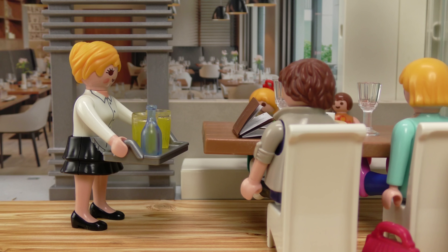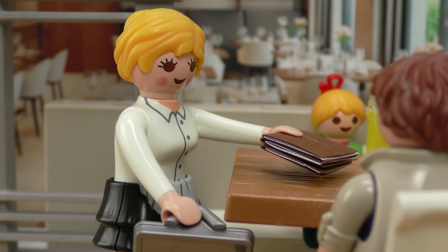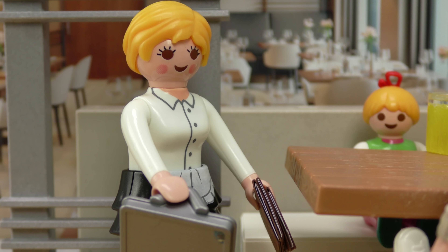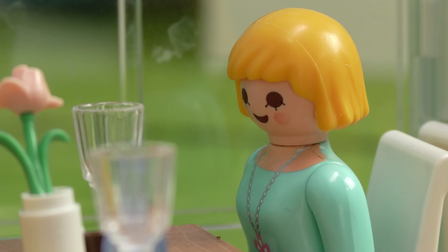Right, here are your drinks. Thanks! Are you ready to order? Yes, thanks. I'll take number 24. I'll have number 35 please, and we'll have one of your thief's plates and a kids' portion of spaghetti. Certainly. Why'd you tell her numbers? Every dish has a number and when you're ordering it's easier just to say the number.